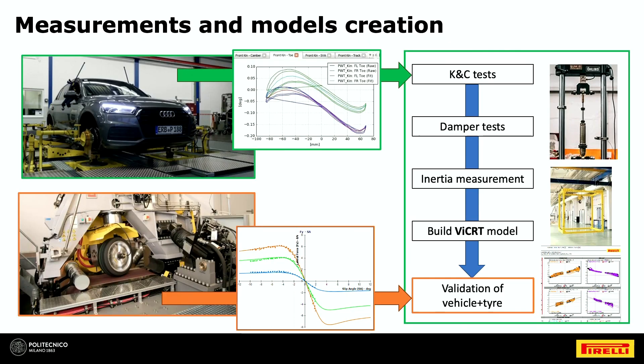We built all the tools and models needed to run this digital twin and to correlate real data with simulated results. We started by characterizing the full vehicle with KNC testing, damper testing, and inertial measurement — also done at Politecnico. We then built the vehicle dynamics model and went through the validation phase. The tire model was also characterized and integrated to achieve a good match of vehicle plus tire dynamics.